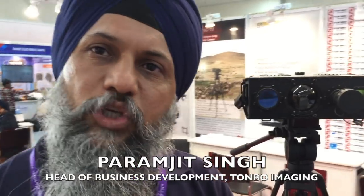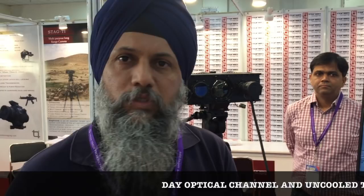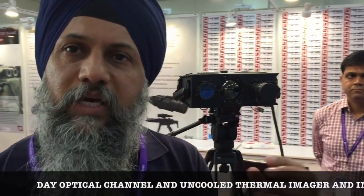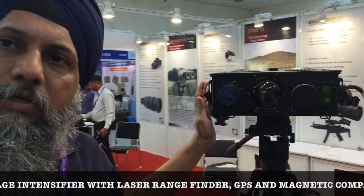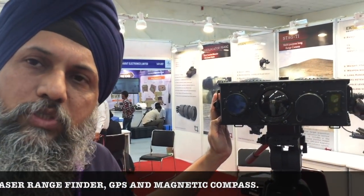Earlier, the jawans used to carry a GPS separate, a day camera separate, a thermal separate, a night vision separate, an altimeter separate, and then the SD card and video transmission. Now everything is in one device. We are very proud that we are supplying this to NSG, which is the special forces in our country leading all the anti-terrorist operations.